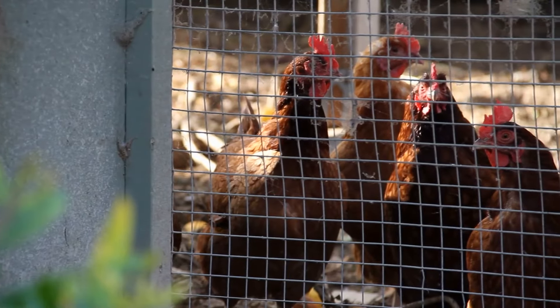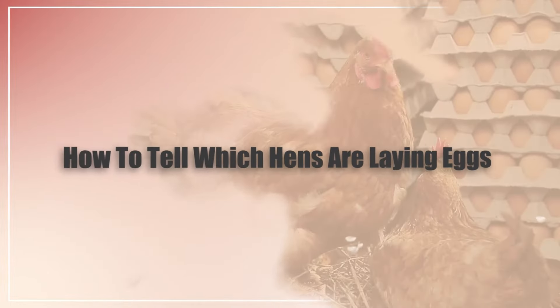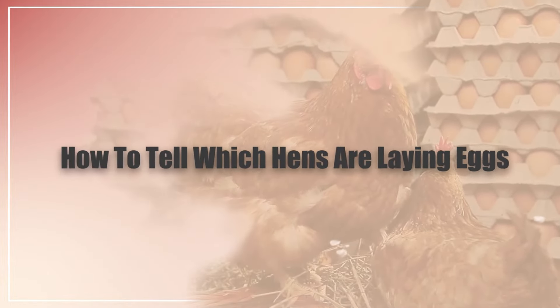Hi there, welcome to the Happy Chicken Coop YouTube channel. Thanks for joining me today. We're going to be talking about how to know which hens are laying eggs in your flock.